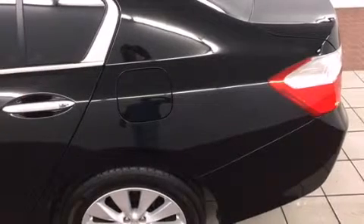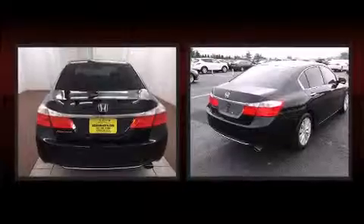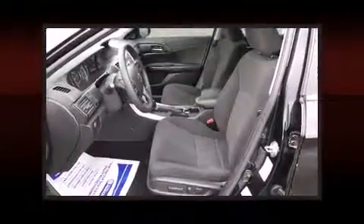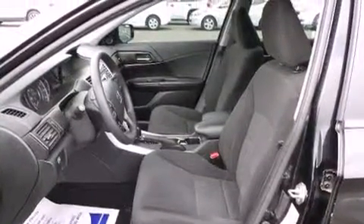Passenger security is always assured thanks to the various safety features, such as dual front impact airbags, head curtain airbags, traction control, brake assist, a panic alarm, and four-wheel disc brakes with ABS. For added security, dynamic stability control supplements the drivetrain.